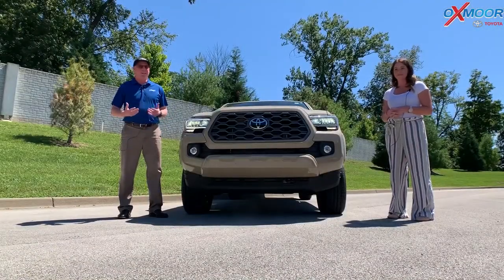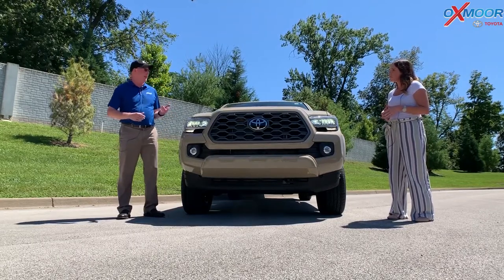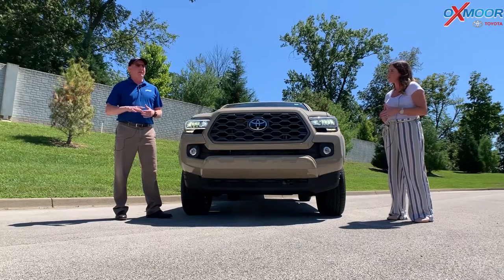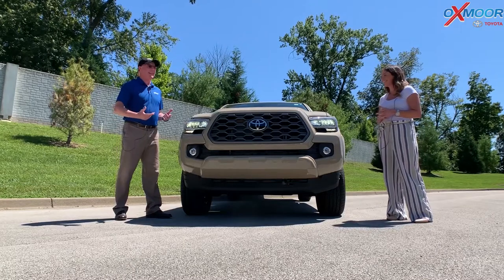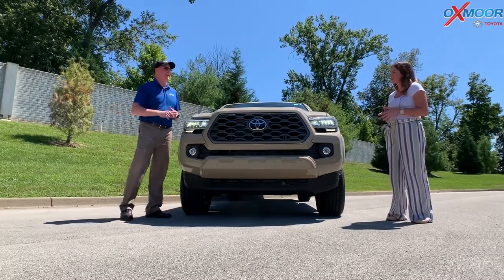As you can see, this color Quicksand is just amazing — I love this color. It's actually been on some of the other models in years past. Average days in stock right now for Tacoma at Oxmoor Toyota is about negative three days, meaning stuff is already bought before it even gets here because inventory is really hard to get right now.